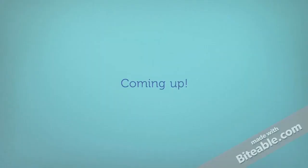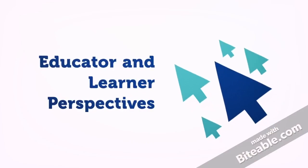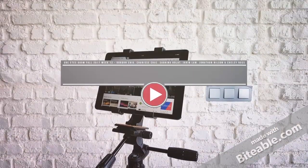In the next videos, Sabrina and Chelsea will dig deeper into video primarily from the educator and learner perspectives. Click here to get started.